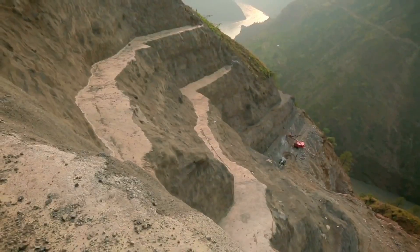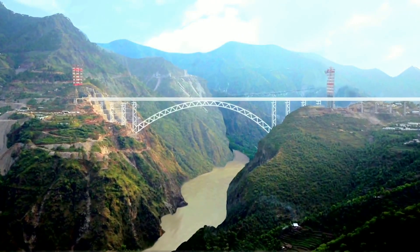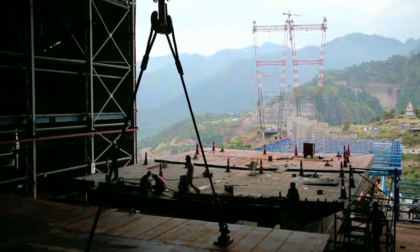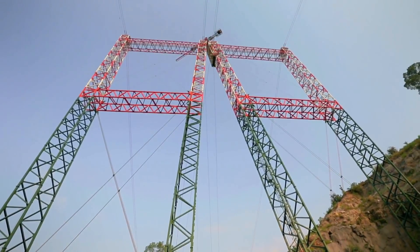The USBRL project is no ordinary project and the Chenab bridge no ordinary bridge. Its very demanding design requires special construction. AFCONS is proud and fully committed to give the country the world's tallest arch railway bridge.